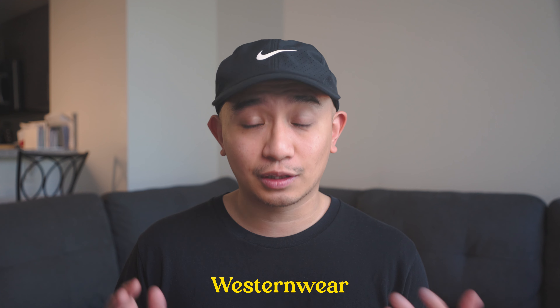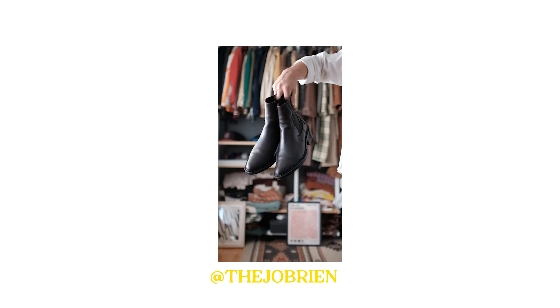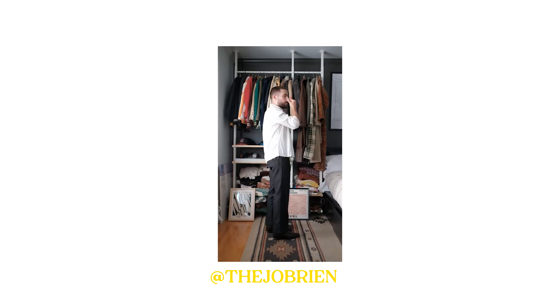The second trend is kind of debatable, but I think you guys will find it valuable, especially if you are a shorter guy. That is Western-style clothing. I love this style primarily because it really works well for shorter guys. The brands implementing Western-style clothing are Wales Bonner, Double RL, Dries Van Noten, and so much more.